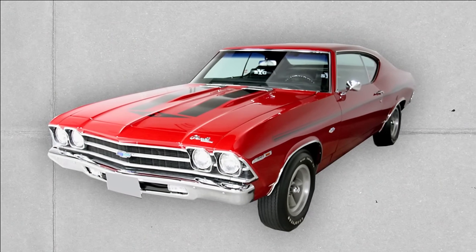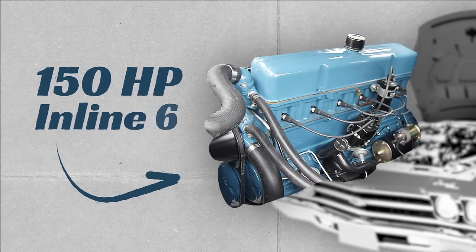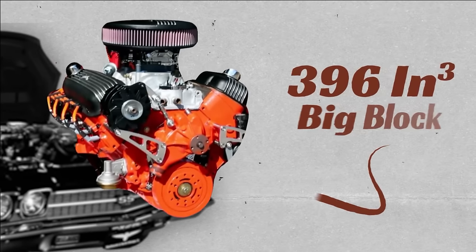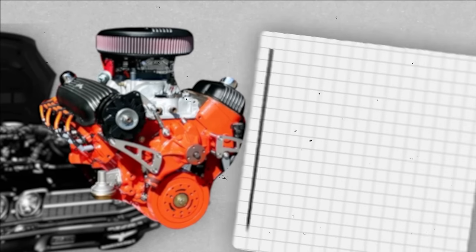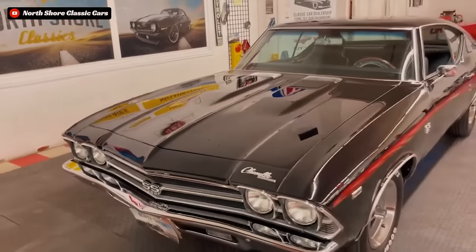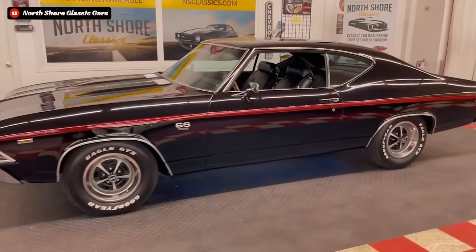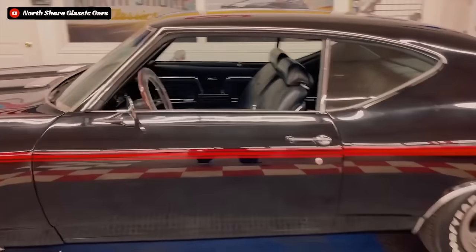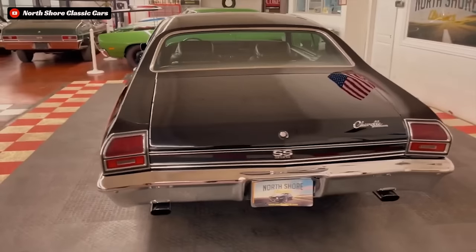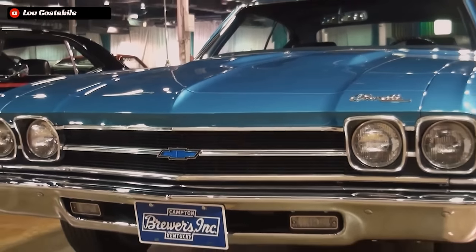The Chevelle in all of its trim levels made up a pretty diverse lineup, with the smallest engine offerings being the pretty anemic 150 horsepower inline 6, all the way up to the Chevelle SS, which was available with the potent L78 396 cubic inch big block making 375 horsepower and 415 foot-pounds of torque. But for the true performance nut who wanted the power dial turned up to 11, the 1969 Chevrolet COPO 427 equipped Chevelle was the ultimate choice from Chevy.